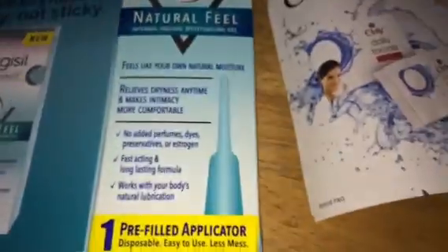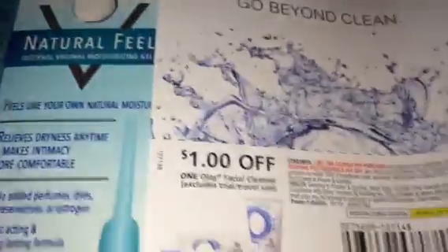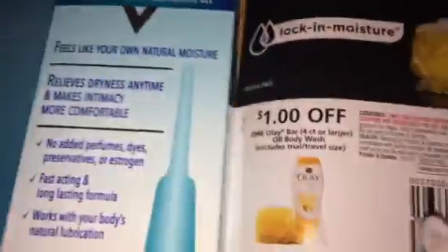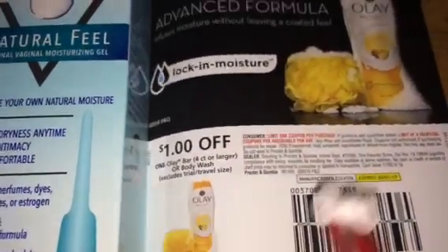I also received an Oil of Olay makeup remover or makeup cleanser lotion, and there's a coupon in case I want to purchase the body wash or the body bar.